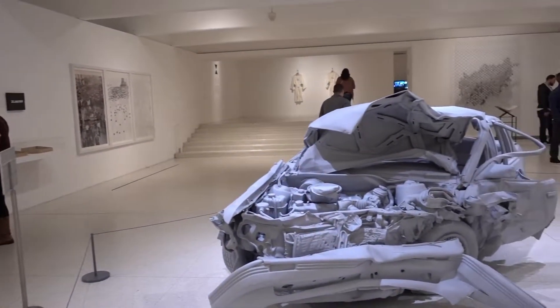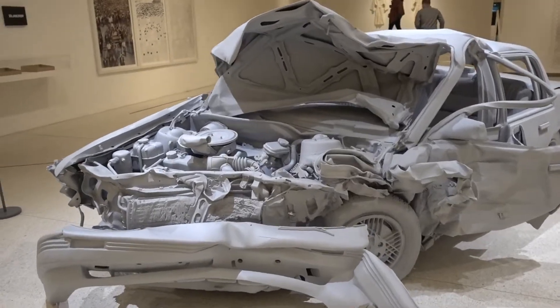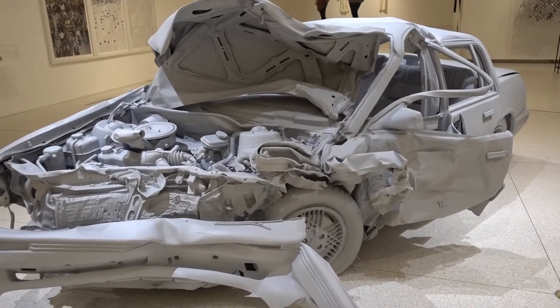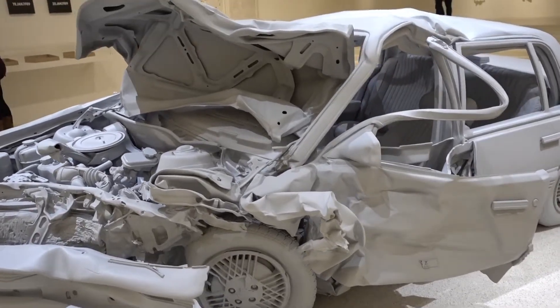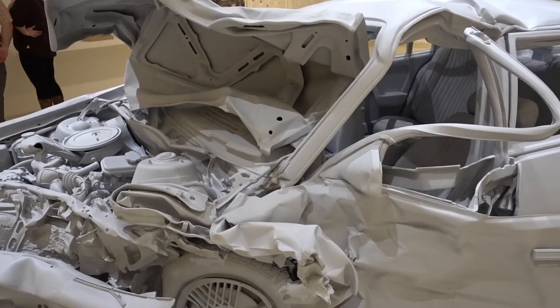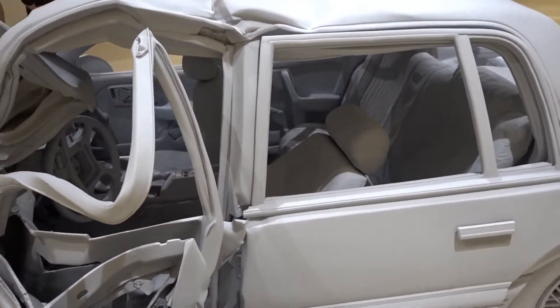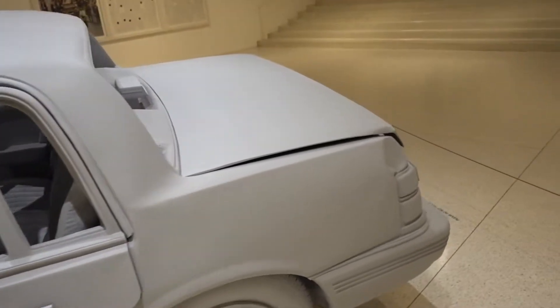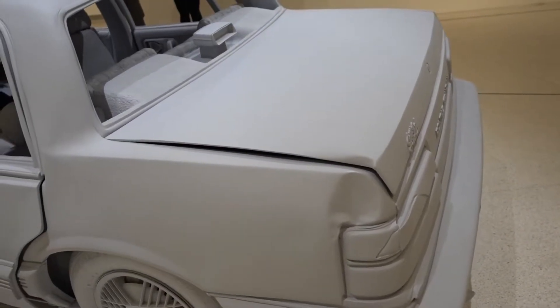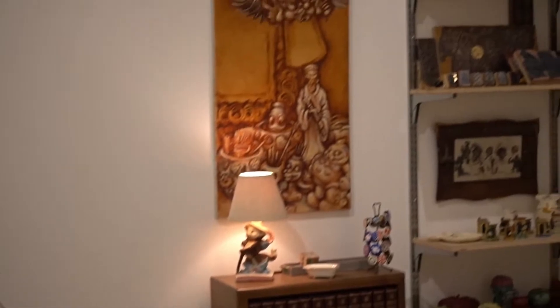We've now entered the first level of the museum and we come to find this thing of beauty — my goodness! This is a 1991 Pontiac Grand Am, except it's not really. It's by an artist named Charles Ray, who found a 1991 Pontiac Grand Am totaled in a junkyard. He bought it, took it home, disassembled it part by part, and recast each piece in fiberglass — then painstakingly reassembled every single piece to rebuild this totaled car. Wow, even down to the Pontiac Grand Am badge on the back. Unbelievable!